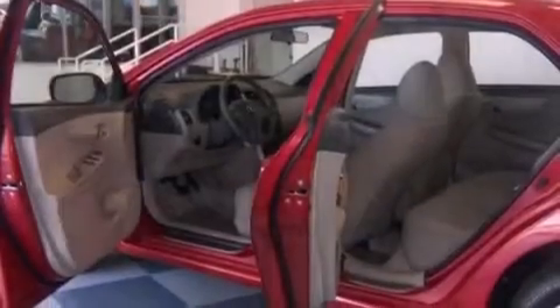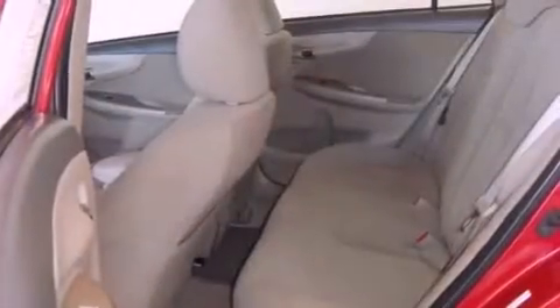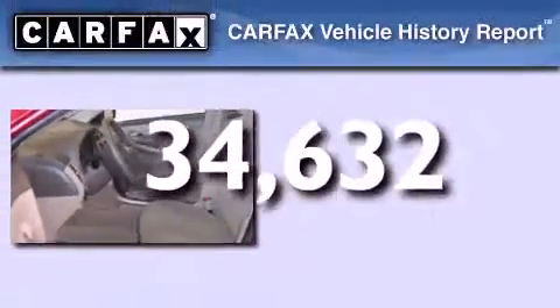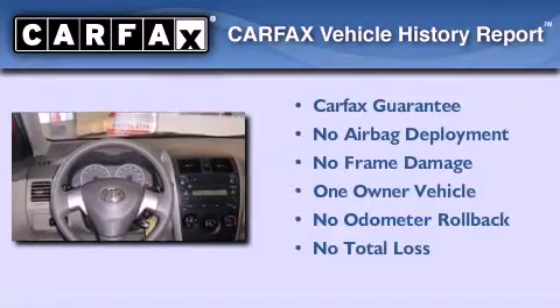Additional features include an anti-lock braking system, rear curtain airbags, rear seat childproof door locks, and air conditioning. This vehicle has less than 35,000 miles, has had only one owner, and it qualifies for the Carfax buyback guarantee.